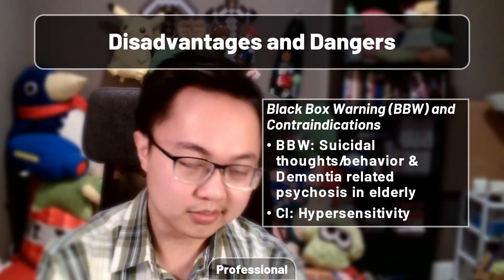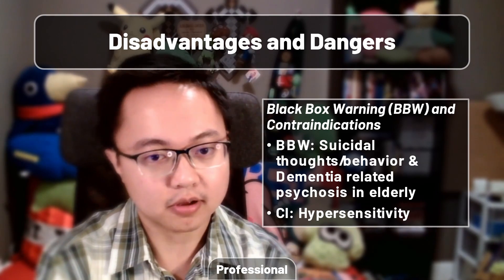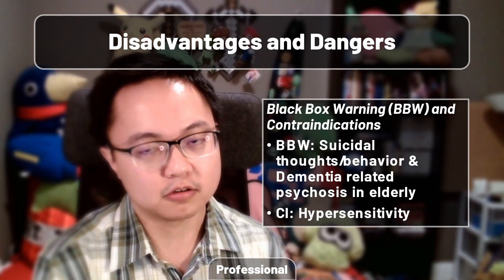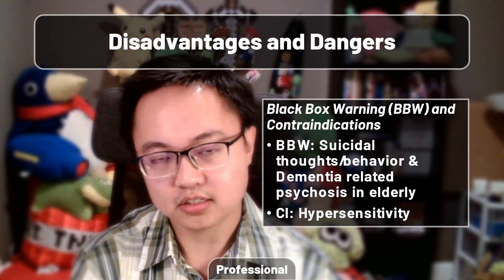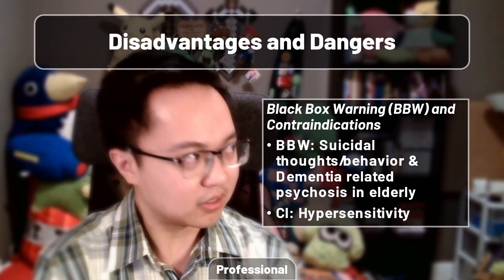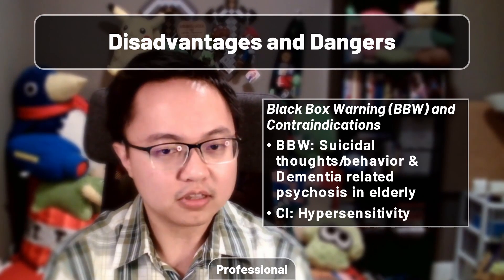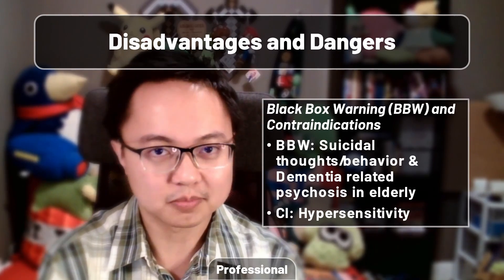Now for the big stuff. Aripiprazole carries a black box warning of suicidal thoughts and behavior in all ages, but particularly in young adults. This black box warning is common to most, if not all, antidepressants. On the other side of the timeline, another black box warning exists for dementia-related psychosis in the elderly. That being said, neither of those are listed as hard contraindications in the appropriate section of the monograph — the only thing really listed is the usual hypersensitivity clause, which almost feels like a disclaimer sometimes.